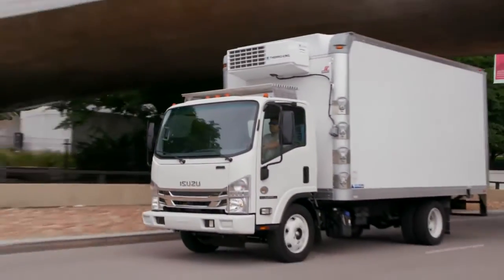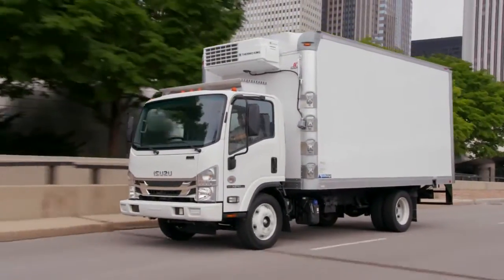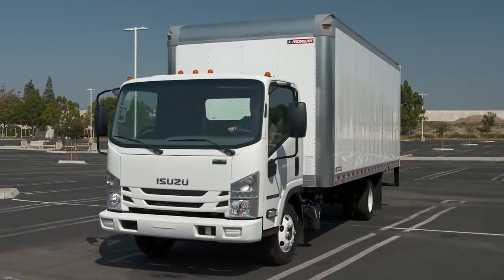When this happens, you have two choices. You can keep driving at a consistent speed over 30 miles per hour for a sufficient period of time to complete automatic regeneration. Or you can park the vehicle and perform a selectable regeneration.